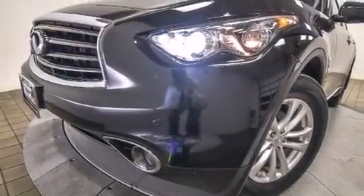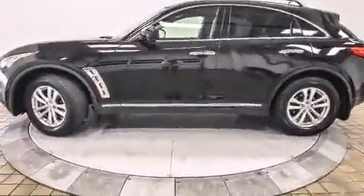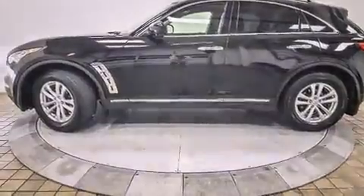You're going to love the 2013 Infiniti FX37. With less than 40,000 miles on the odometer, this four-door sport utility vehicle prioritizes comfort, safety, and convenience.